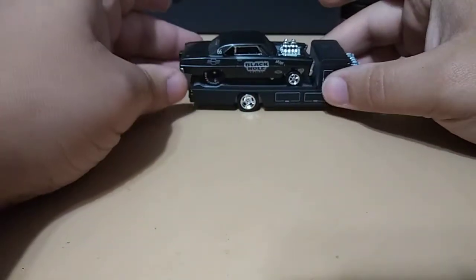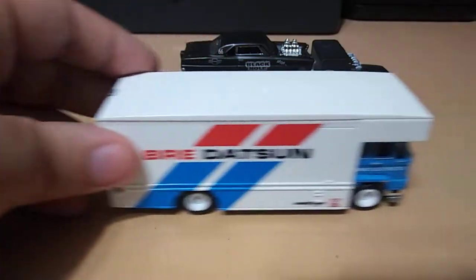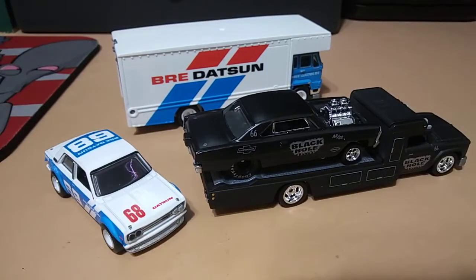So yep, got these two sets. Now I need to find the Skyline. Well, hope you guys enjoyed the video — thanks for watching, and until next time, happy hunting guys!